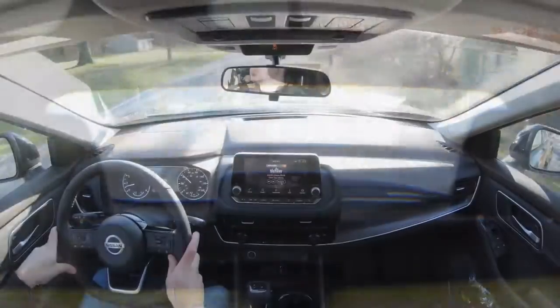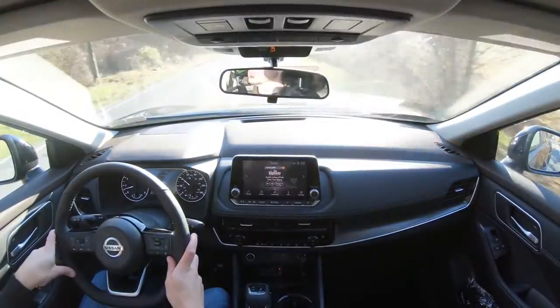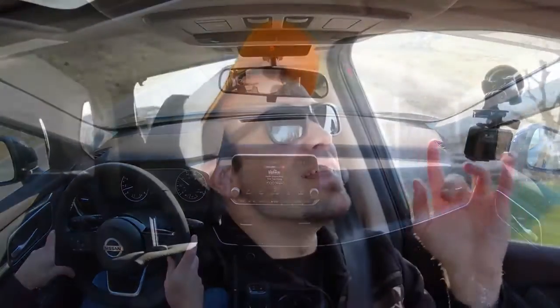If you go with the Platinum trim level, you also get a head-up display projecting your speed, speed limit, and safety information onto the windshield, which also assists with visibility. That rounds out the performance segment of this review.